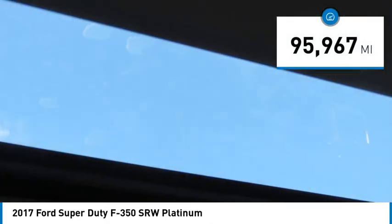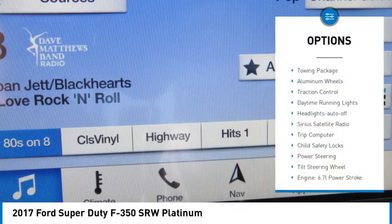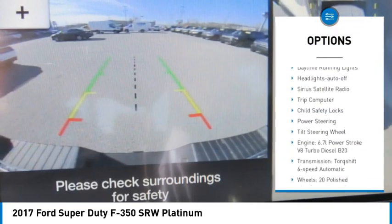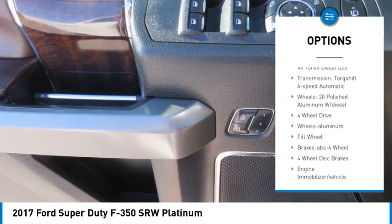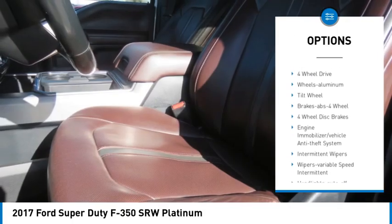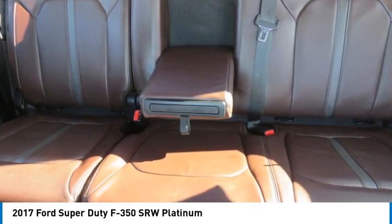This vehicle has less than 100,000 miles. Here are some of this vehicle's great options: towing package, aluminum wheels, traction control, daytime running lights, headlights auto-off, Sirius satellite radio, trip computer, child safety locks, power steering, tilt steering wheel.